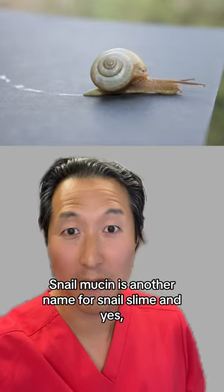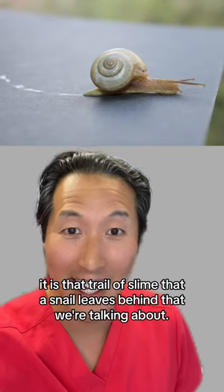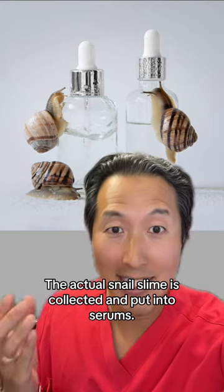Snail mucin is another name for snail slime — and yes, it is that trail of slime that a snail leaves behind that we're talking about. The actual snail slime is collected and put into serums.